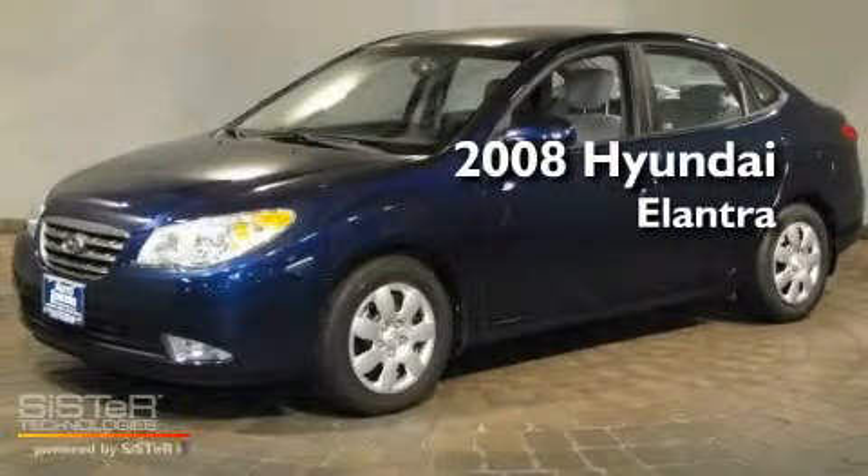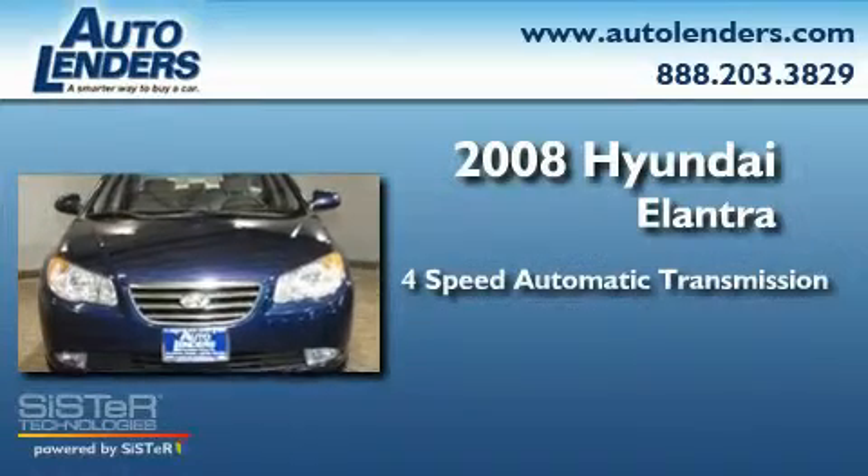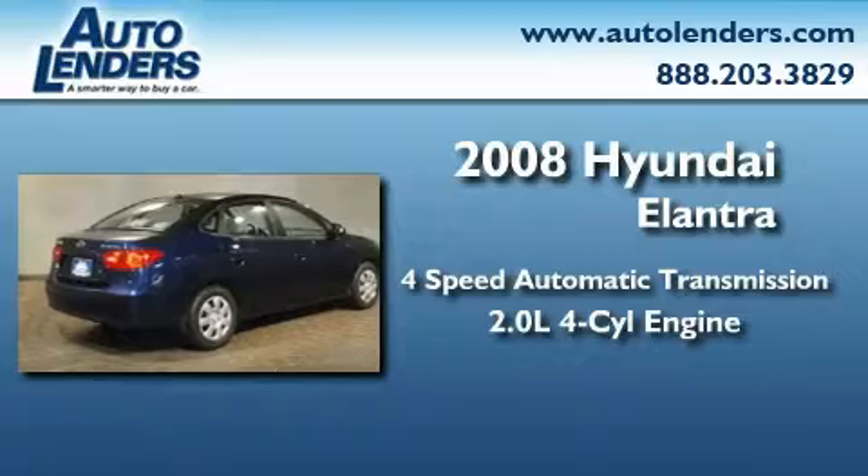This is a 2008 Hyundai Elantra. This four-door sedan has a four-speed automatic transmission and an in-line four-cylinder engine.